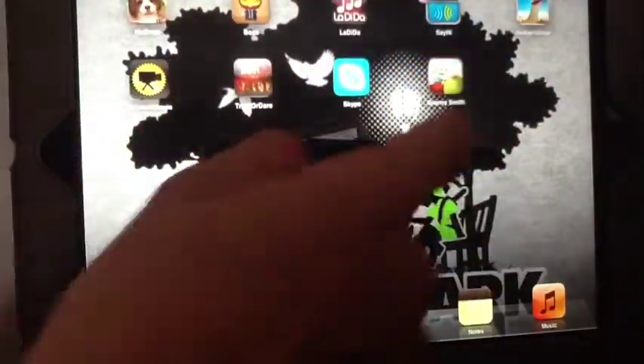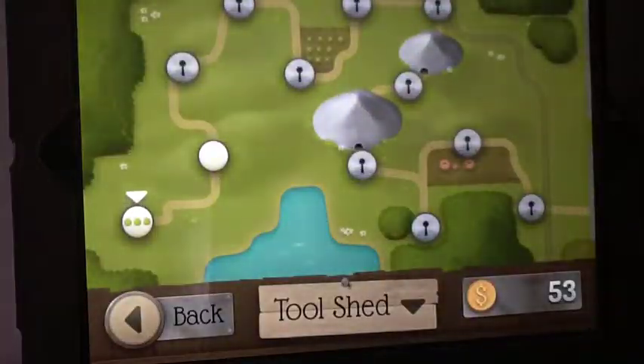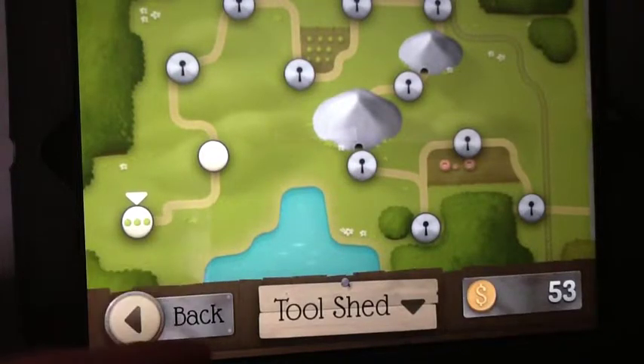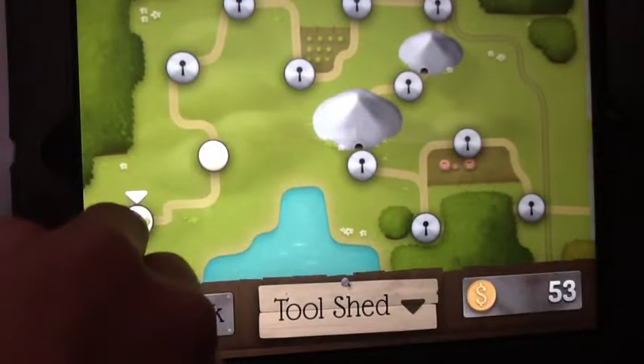Next up is Granny Smith, which is free on the App Store for the day, so try and get it. What you've got to do is get the apples before the thief does, and you're obviously playing as Granny Smith. Let's preview just level one.